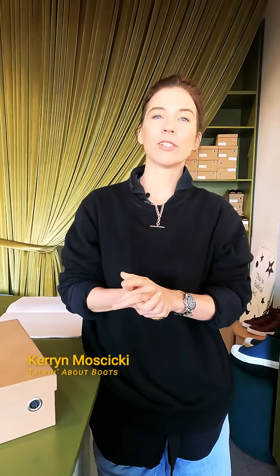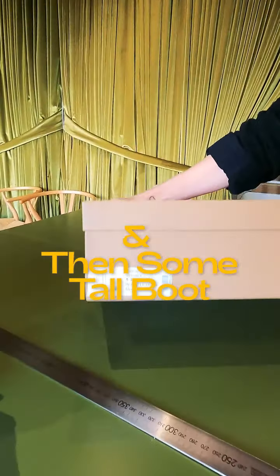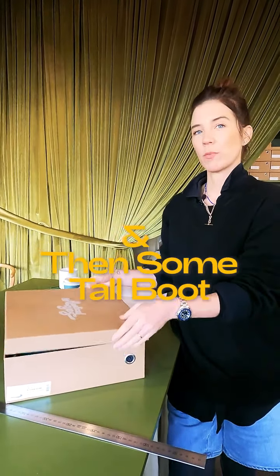Hi everyone! We're in the fitting salon taking shoes out of boxes and it's a particularly exciting episode because today we're doing a virtual try-on of our very first ever tall boot, and it's called Anventsom! Hooray! Okay, that was a little drum roll.